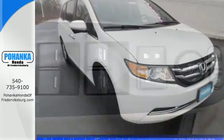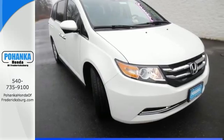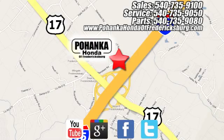This minivan is an ace up your sleeve. Take it for a test drive. Pohenka Honda of Fredericksburg is a great place to buy a car, conveniently located at 60 South Gateway Drive in Fredericksburg.